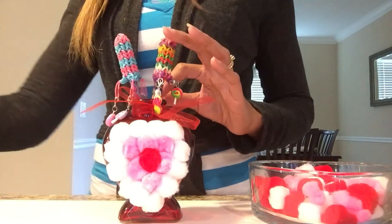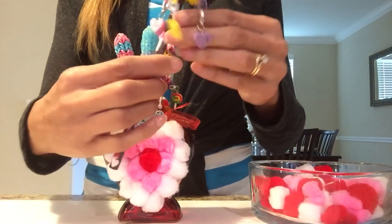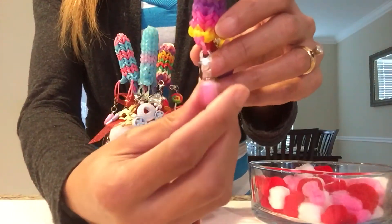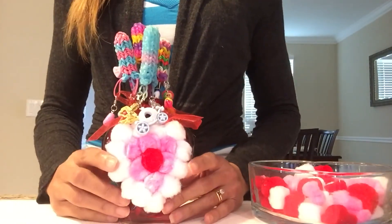I'll also have it in the end annotations. This is my Valentine's one — it shows how to make this if you click the link. Here I added sweet little sweetheart candies as the little charms for this pencil. So there you go! Now let's get started on the second craft.